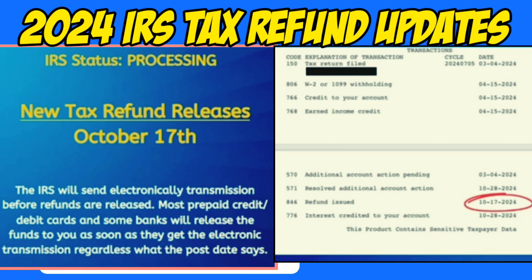The next batch of tax refunds is set to be released by the IRS on October 17th, as confirmed by tax transcripts. If you are part of this batch, you should see the refund in your direct deposit account on the posted date. However, if you chose to have your tax filing fees deducted from your refund, your refund will first be sent to your tax filing processor, who will deduct the appropriate fees before releasing the remainder to your bank. This may cause a slight delay, so it is recommended to wait five additional days before initiating a payment trace.